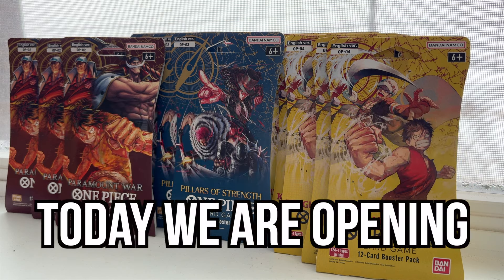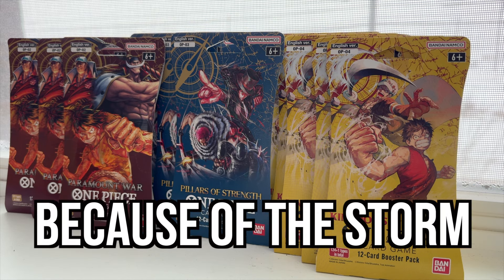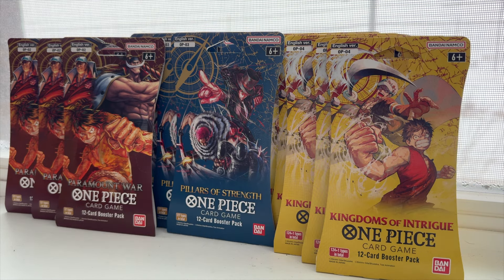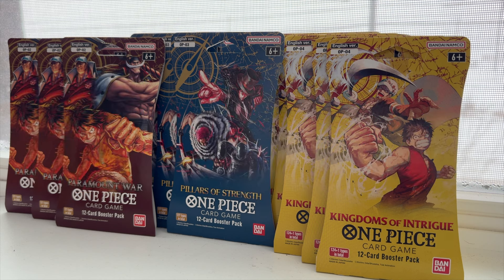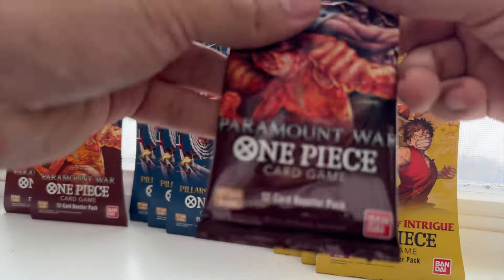Welcome back to the channel. Today we're opening One Piece packs — winter edition. I'm stuck at home because of the winter storm, so what better way to pass the time? I have some packs left over from all the runs I've tried to do at Walmart, Target, Walgreens — you name it, I've been everywhere. So today we're gonna be opening everything we have.